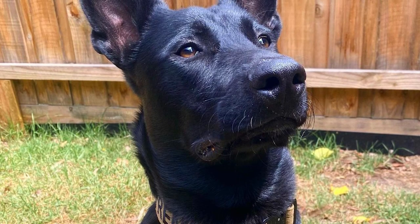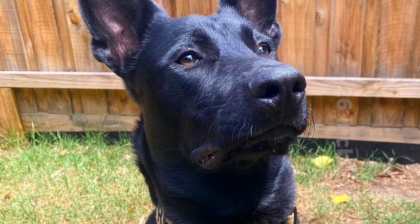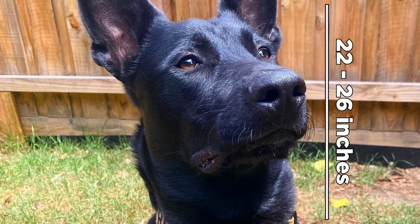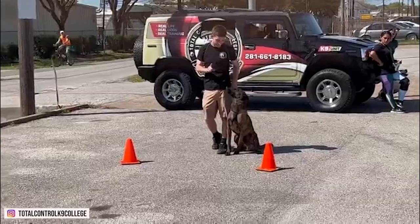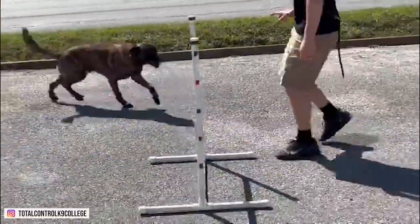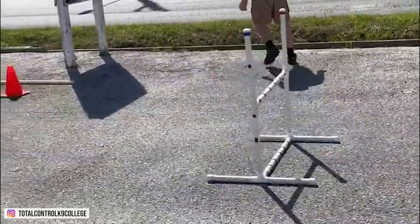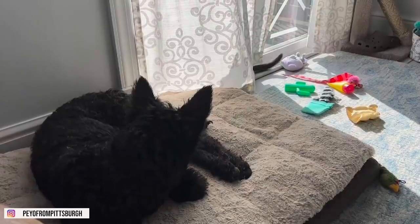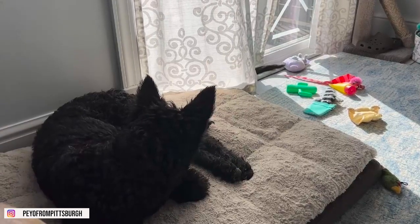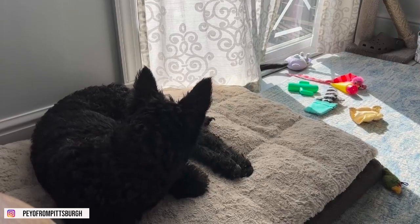They are medium to large-sized dogs that weigh 55 to 80 pounds and stand 22 to 26 inches tall. They have a rough, long, and short coat. Their eyes are almond-shaped and brown, which contrasts with a black muzzle and ears. This special breed has a long, narrow head, with a double coat that can either be short or long.